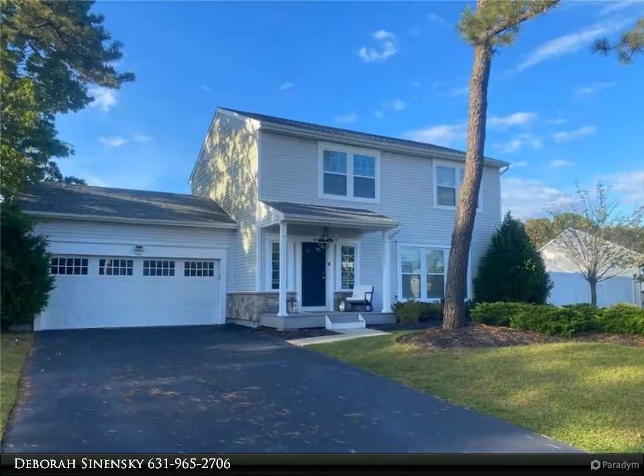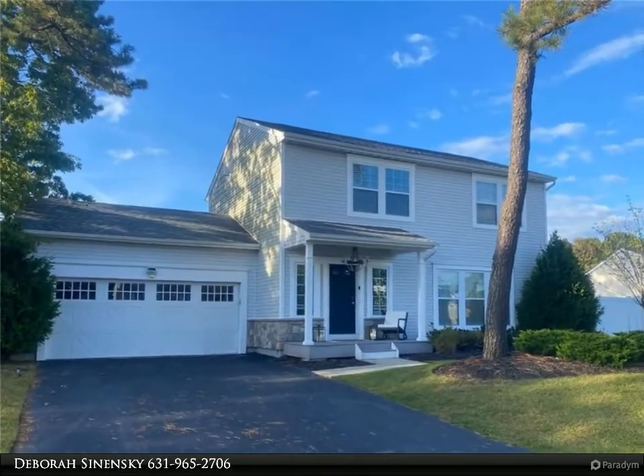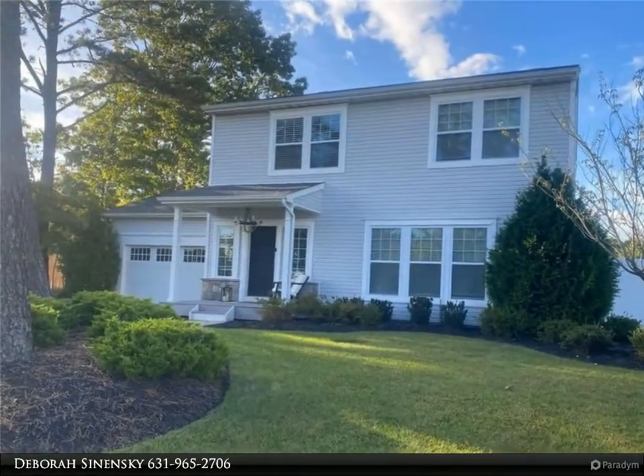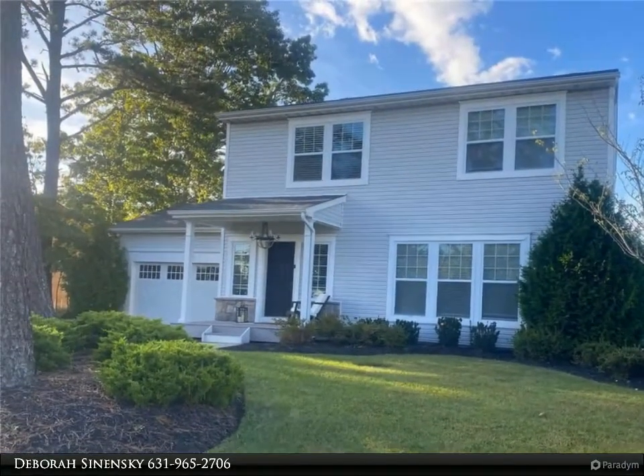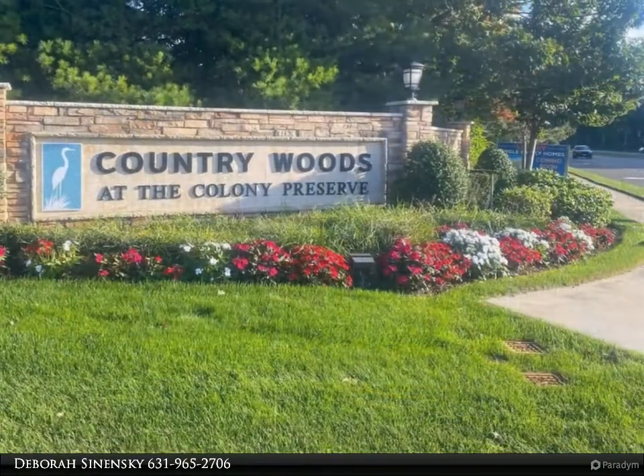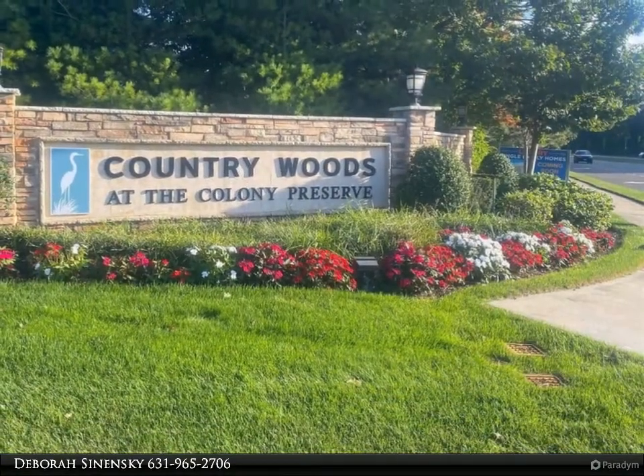Move-in ready lovely colonial home, only five years young, beautifully designed and generously appointed. Large and airy rooms are inviting. This home offers luxury on every level — a three-bedroom home with your own captivating master suite with lavish master bath.